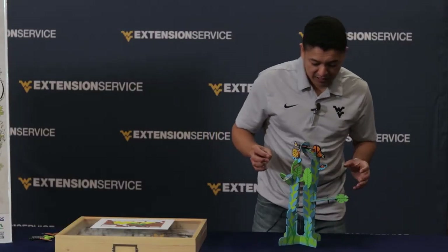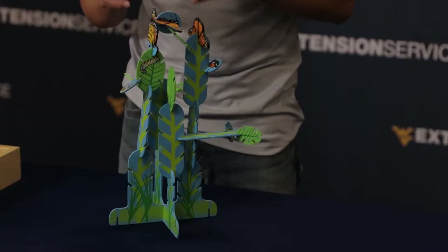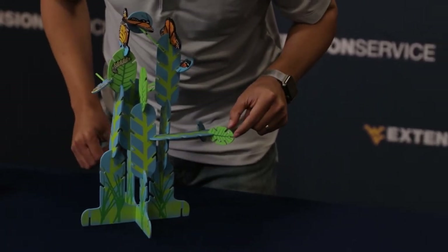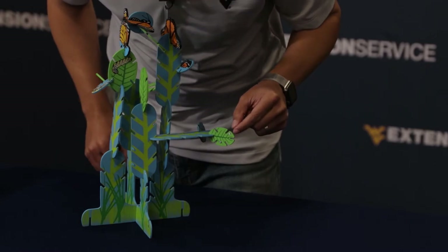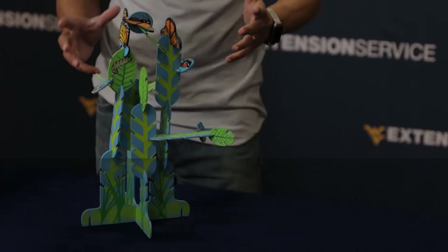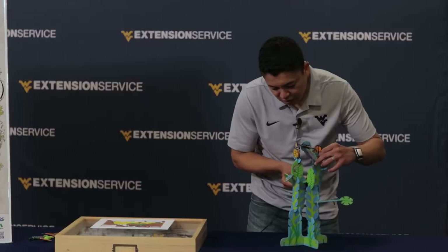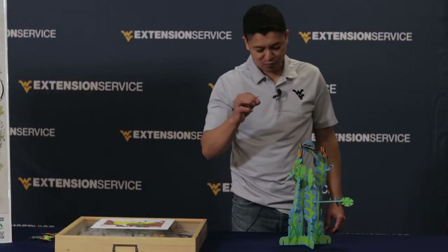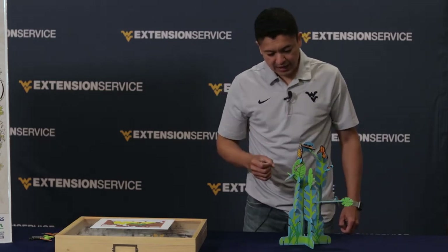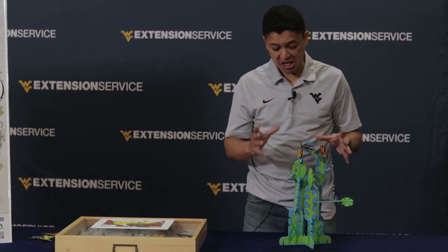Here we have a model of a milkweed plant. Monarchs feed on milkweeds, and therefore the adults will lay their eggs on the milkweed leaves. Right here you can see little eggs. Those eggs will hatch and will produce small caterpillars that look just like this one right here but very small. Those will feed and grow until they reach a size of about two to three inches.